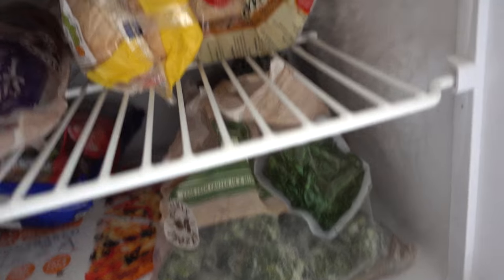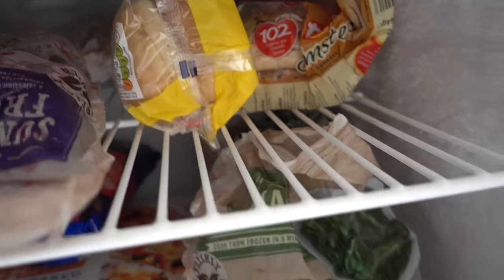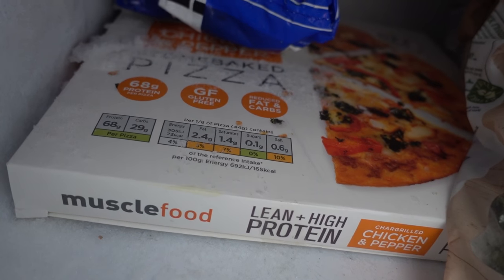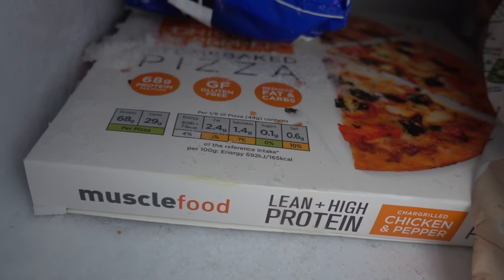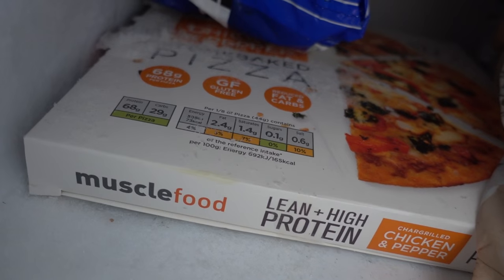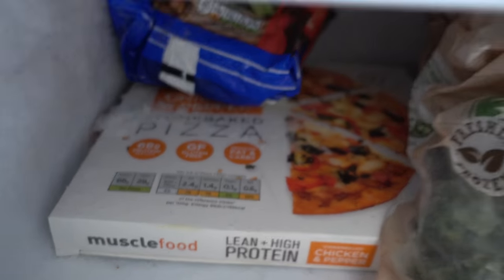I still have spinach, kale, little slims, and loads of fruit. I have chicken, so I kind of need a bit of everything. I don't know if you guys have tried these yet — high protein pizza from Muscle Foods, you can get them in SuperValu. It's the chicken and black pepper one and it has 68 grams of protein and 29 grams of carbs in the entire pizza. If you just want that little pizza craving satisfied, it's insane for that.